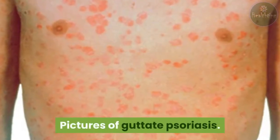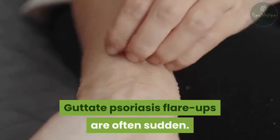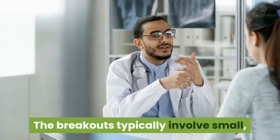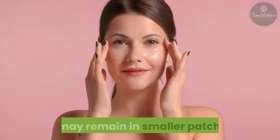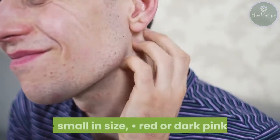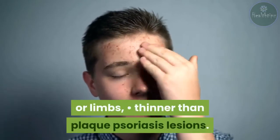What are the symptoms of guttate psoriasis? Guttate psoriasis flare-ups are often sudden. The breakouts typically involve small, red marks that intensify and expand. They can cover large portions of the body or may remain in smaller patches. Guttate psoriasis lesions typically appear small in size, red or dark pink, separate from each other, on the trunk or limbs, and thinner than plaque psoriasis lesions.